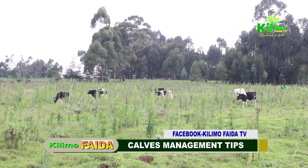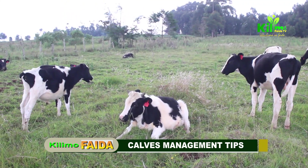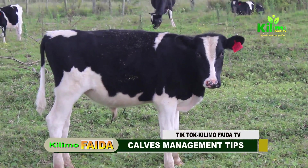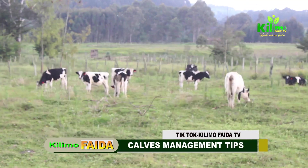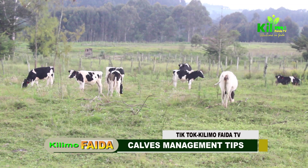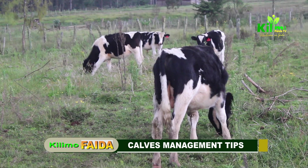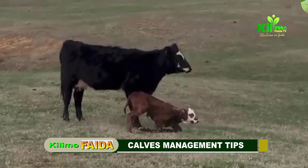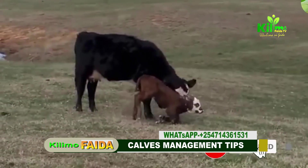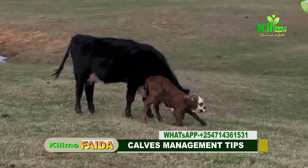Our fifth and final step is weaning and transition. For weaning, timing is very crucial — begin weaning when calves are eating sufficient solid feed and their growth is steady, typically around the sixth to eighth week of age. Weaning should be gradual: reduce the milk gradually over a week or two to avoid digestive upset. Post-weaning care provides for continued nutrition — calves should be fed with high quality forage and a balanced ration to support continued growth and development. Keep an eye on the calf's health and growth post-weaning, making adjustments to the feeds as needed.